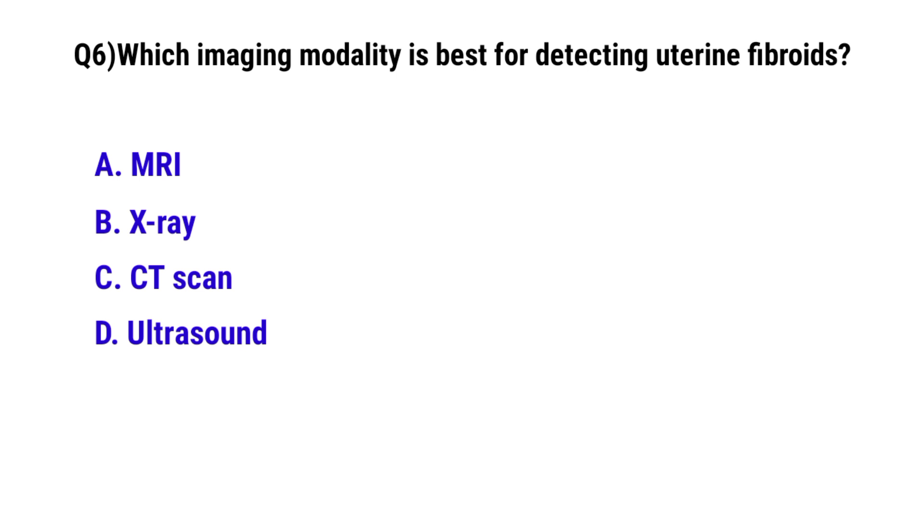Question number 6. Which imaging modality is best for detecting uterine fibroids? The correct option is D: Ultrasound.